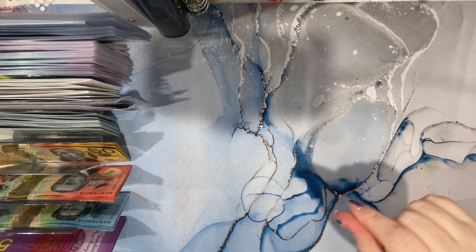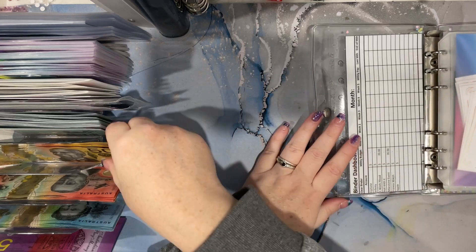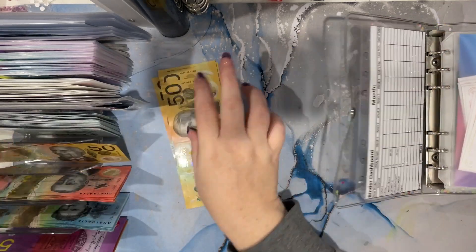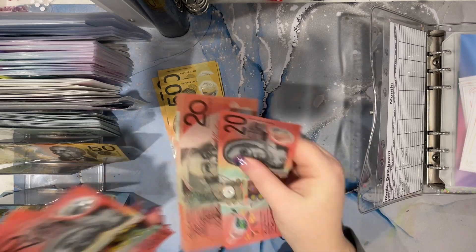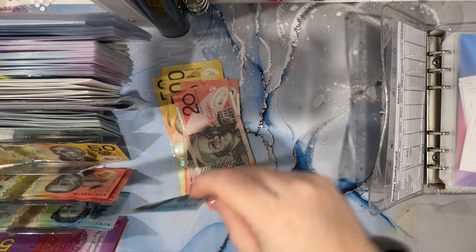So first off we do the wallet - I haven't got my wallet with me, but I'm still going to stuff it. We do groceries: $51, $52, $50, $70, $90, $300.